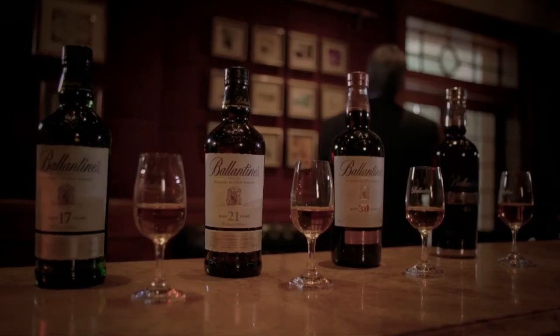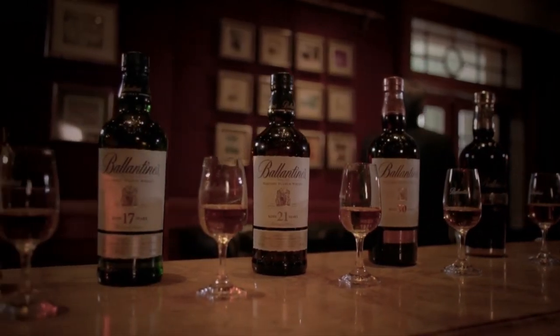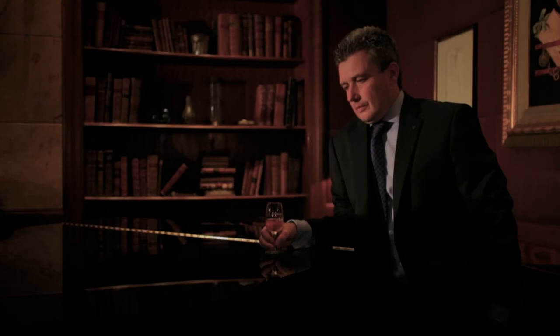Making whisky today is very similar to the way it would have been 100 years ago. It's like building a house — you have your foundation walls. Now it doesn't matter how special your house is, if the foundations are not right your house will fall down. My name is Sandy Hislo and I'm master blender for Ballantine's whiskies.